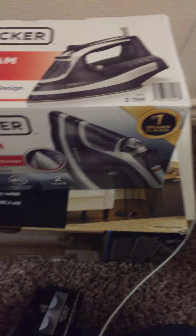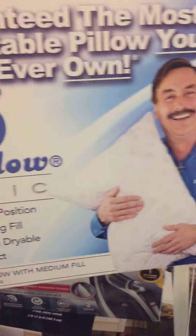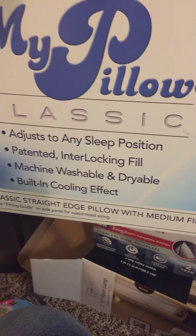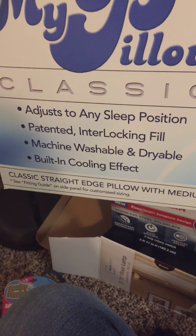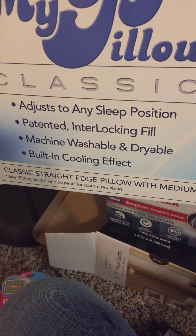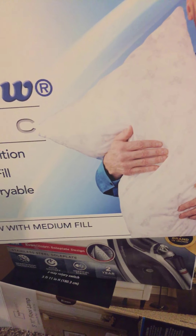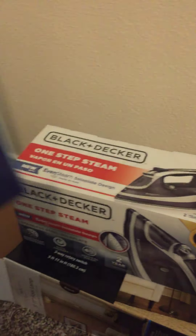Also from Walmart, my husband has been wanting a pillow so he grabbed the MyPillow Classic. The box says it's guaranteed to be the most comfortable pillow you'll ever own. It feels soft but like there's cotton balls inside. Tonight will be his first night sleeping with it. It adjusts to any sleep position, has a patented interlocking fill, is machine washable and dryable, and has a built-in cooling effect. It's not firm but not wimpy either — pretty comfy.